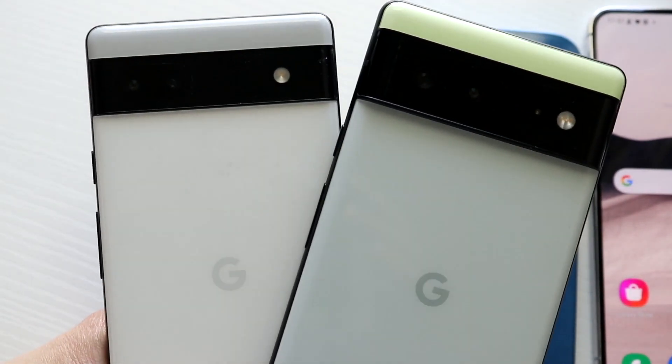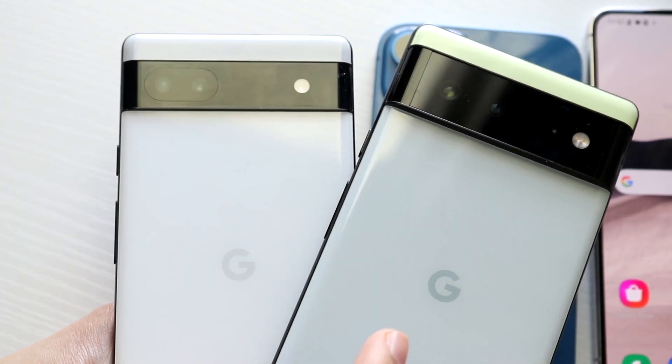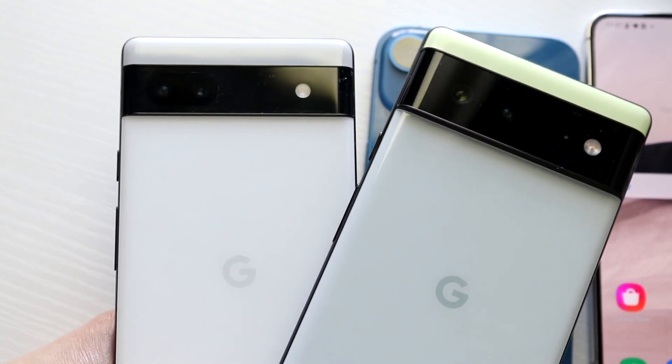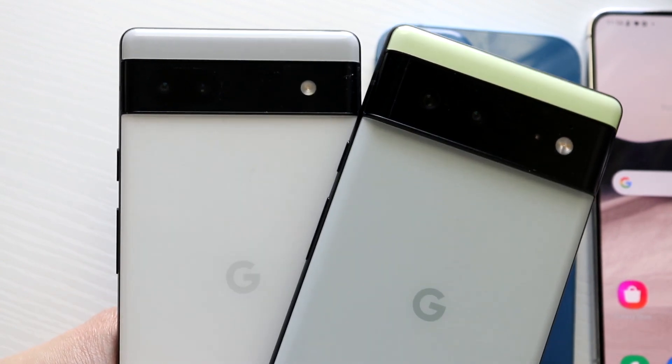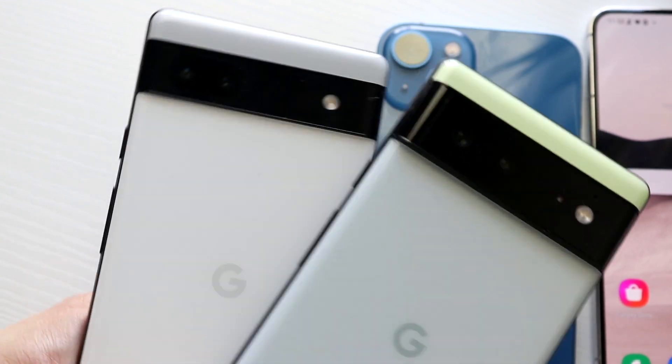The cameras are a pretty big difference. Some people may think you're getting the same sensor on both, but you can tell just from the size how much bigger the camera is on the Pixel 6 versus the Pixel 6a. So you're getting a better camera setup on the 6, though both do support 4K at 60fps on the rear camera, which is interesting.